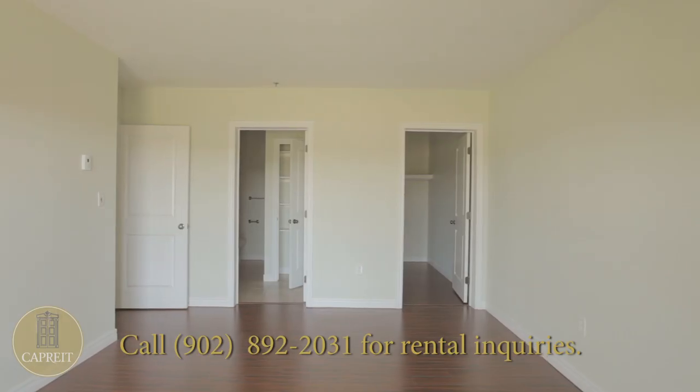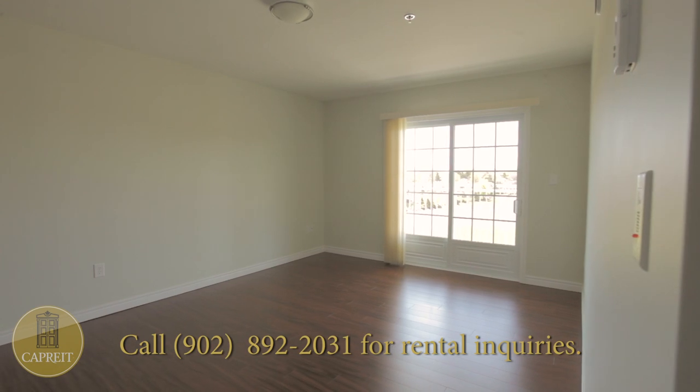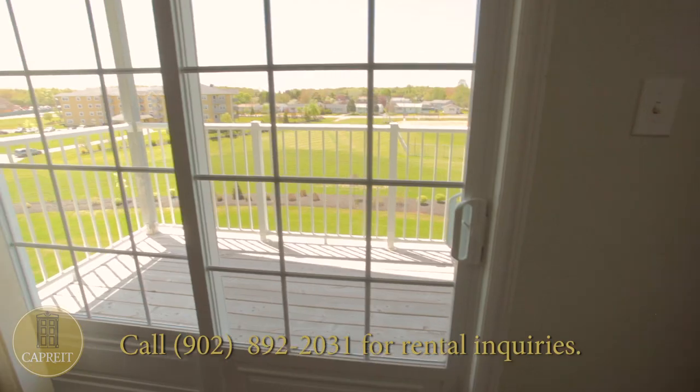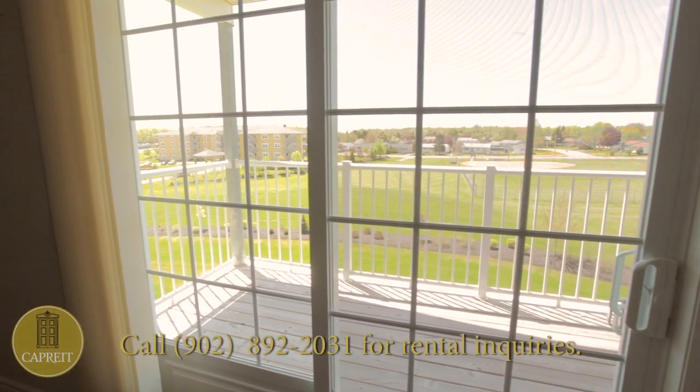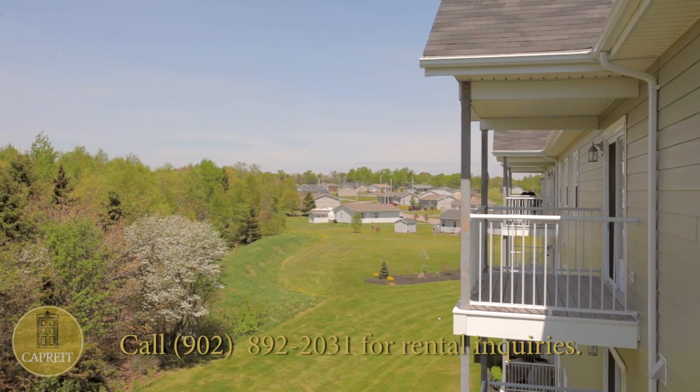Each of our suites features in-floor heat exchange systems, as well as large windows and individual balconies, providing pleasing, picturesque views of the Hillsborough River and surrounding areas.